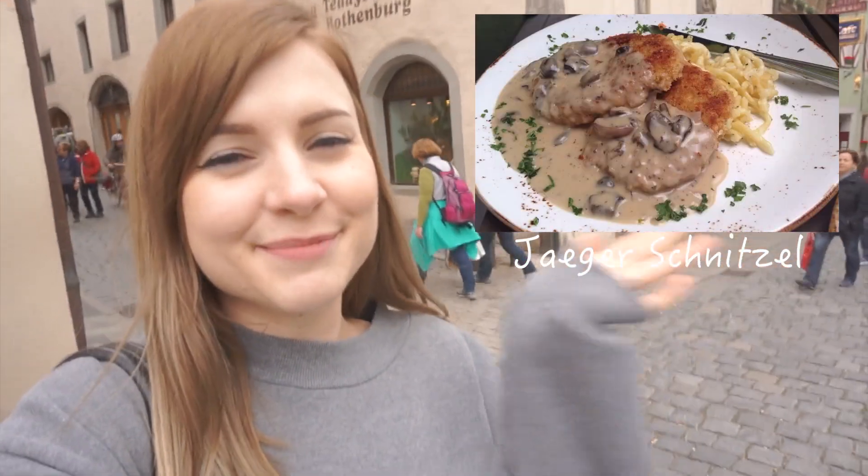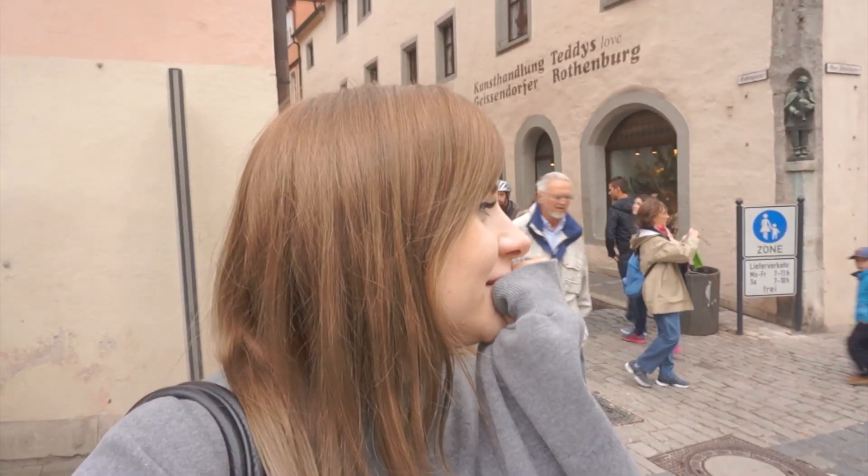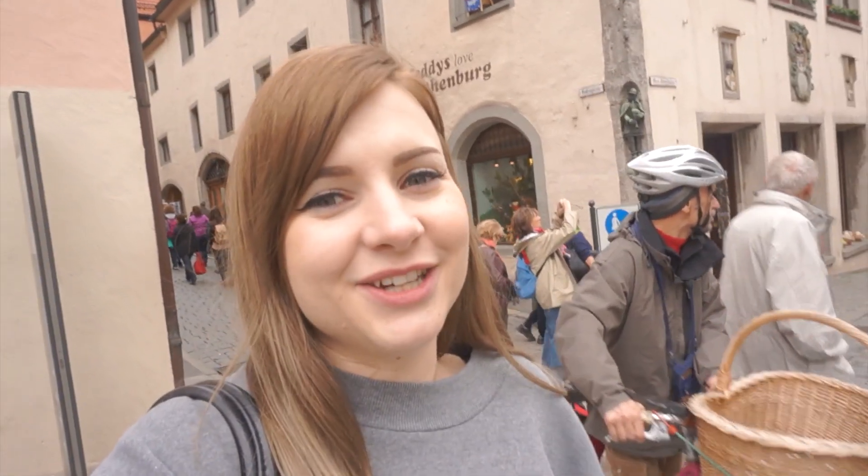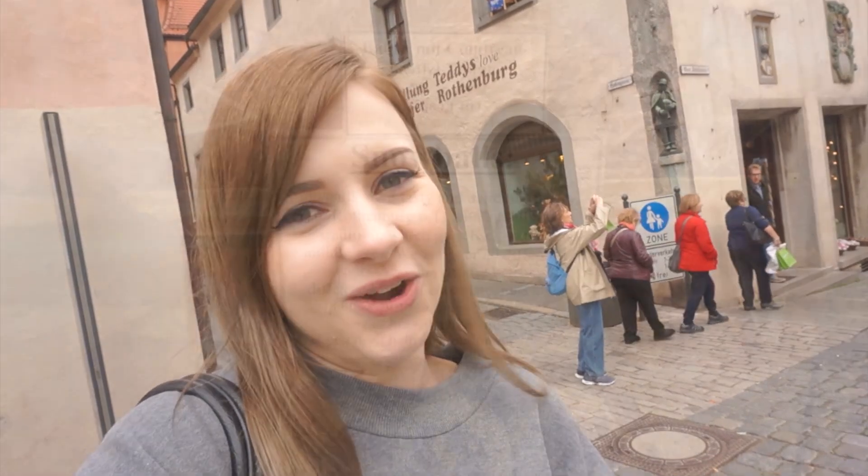So we just had lunch — I didn't forget to vlog it, I just wanted to really enjoy my lunch. Here's a picture of what I ate and it was the most delicious thing in the world. I felt like I could eat four of them but it was really filling. I'm just so excited to be able to try all this German food in Germany. It's such an amazing experience — you all have to visit Germany and try the food. It's just so good.